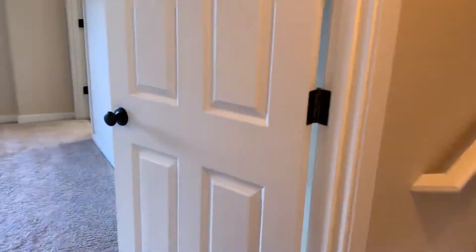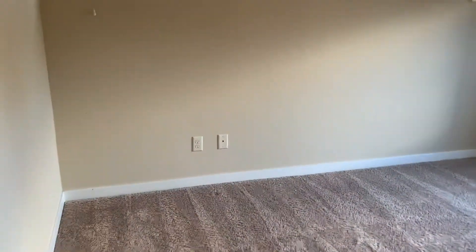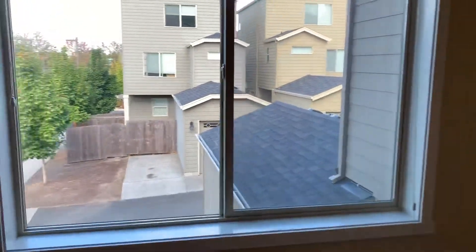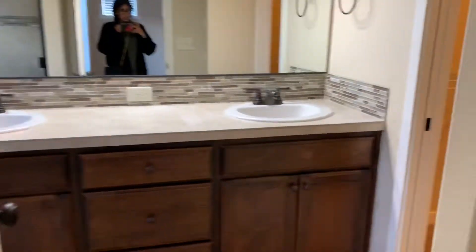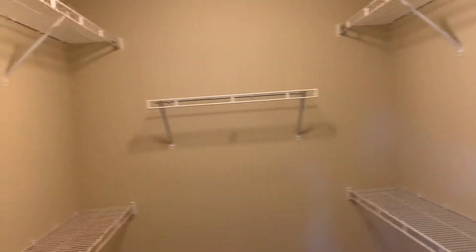We'll head into the master bedroom, which is a really great size — this is the rear side of the house. The master bedroom has a walk-in closet with plenty of storage space.